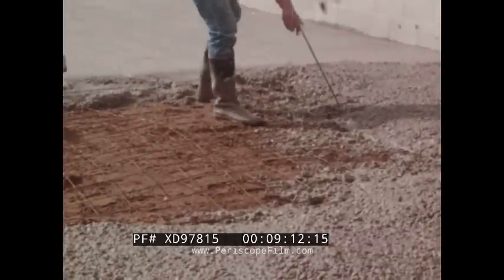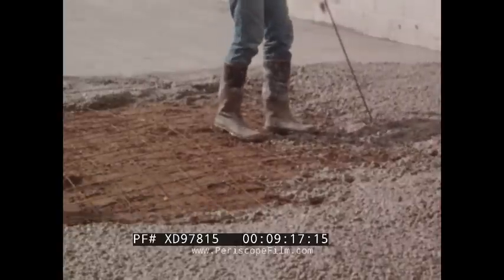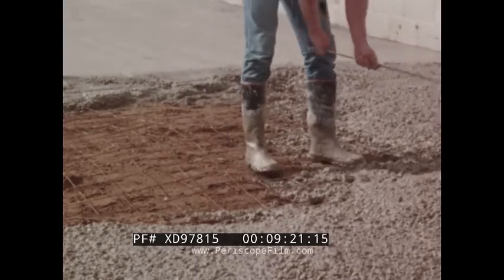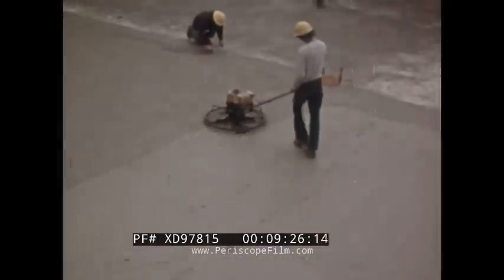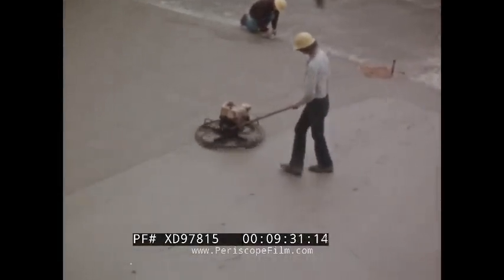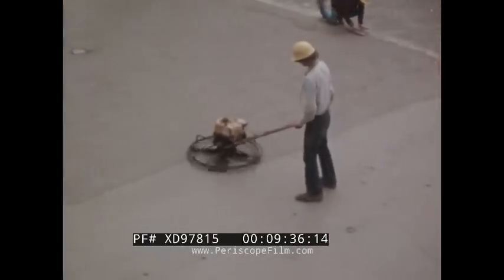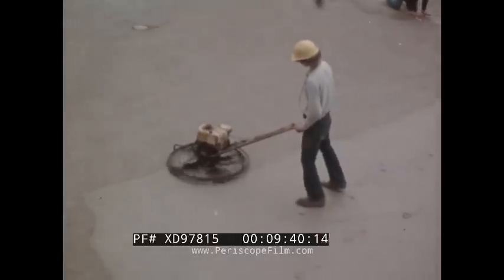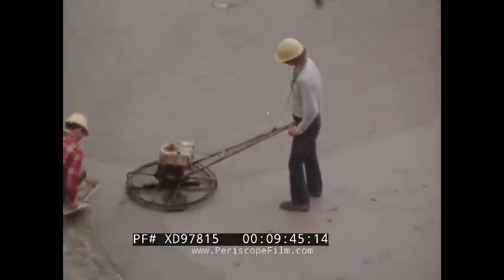The wire mesh must be picked up and worked into the concrete — if it lays on the bottom, it will not reinforce the concrete and will serve no purpose. When the concrete is stiff enough to support the weight of a man, the power float can be used to embed the aggregate and consolidate the mortar at the surface. The power float machine performs the same operation as the hand float but covers larger areas in less time.